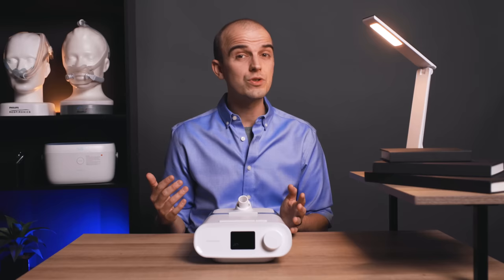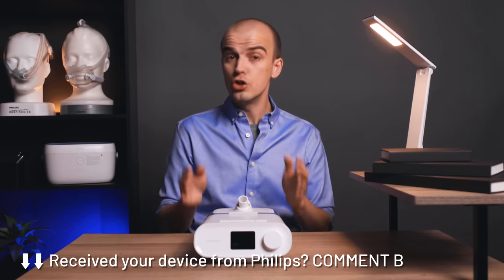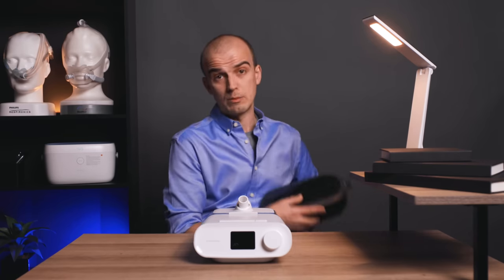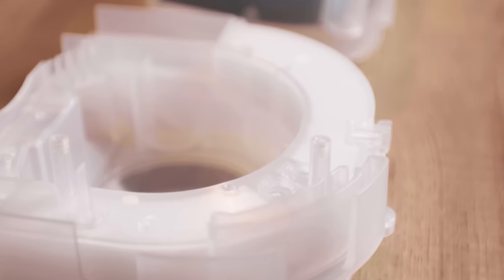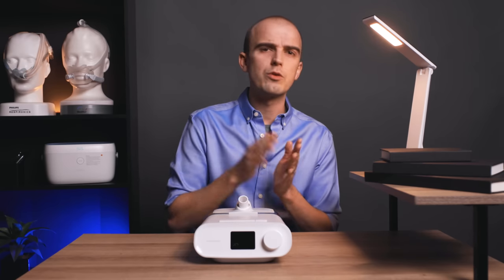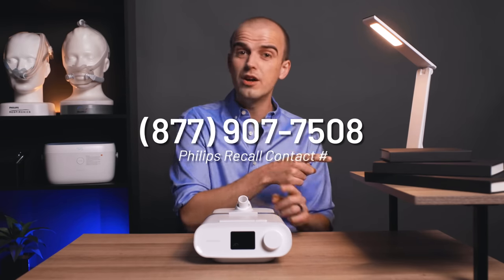Notifying of an address change is important because when it is your turn to have your unit repaired or replaced, a package will arrive at the address used on the registration portal. This package will contain a new-to-you machine — that doesn't necessarily mean a brand new machine like the DreamStation 2, although it could — but one with a silicone abatement foam installed. Inside will also be detailed instructions on what to do next. Philips don't specify what determines whether you receive a repaired or a new machine, and there's no way to influence that outcome.